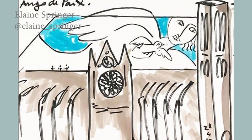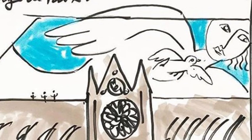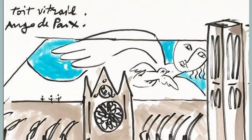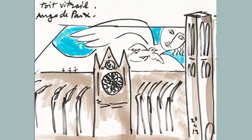On a similar line, the American artist Elaine Springer proposed to create a rooftop with stained glass. She proposed a giant image of a peace angel in blue and transparent stained glass, following the style of Picasso. This artwork could be illuminated at night. On this project, the spire disappears.